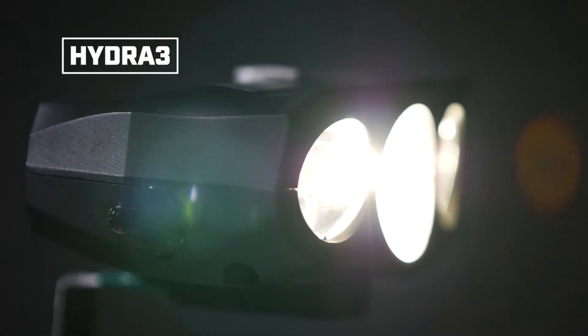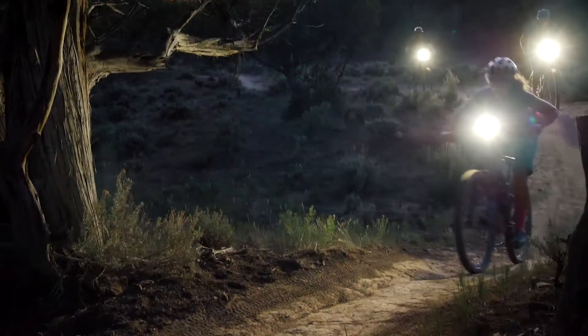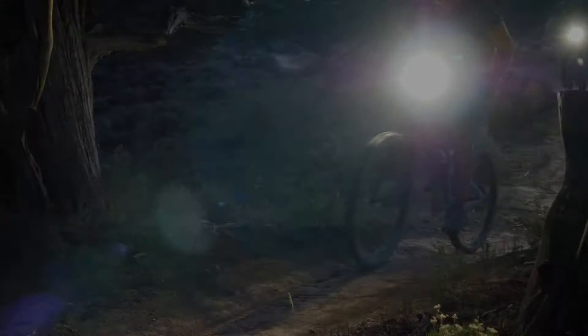This is the Hydra 3, the beginning of a new generation of bike lights that make night riding so much better. Hi, I'm Chris and I'm Ernest and we're MISC Devices, and we've set out to make mountain biking at night an experience that you will never forget.